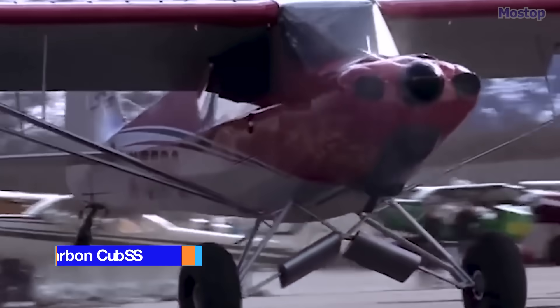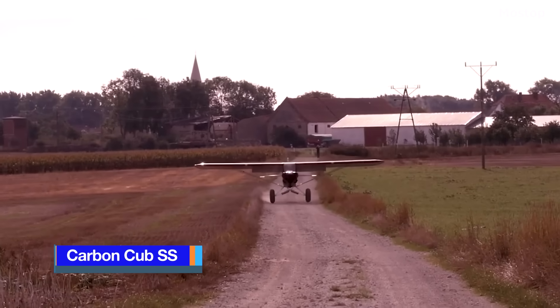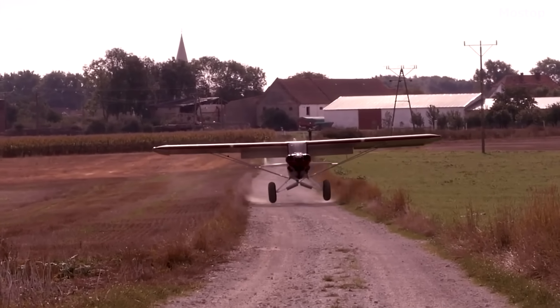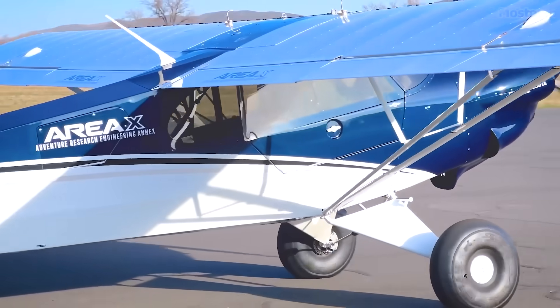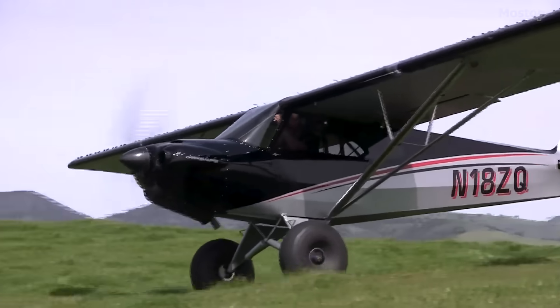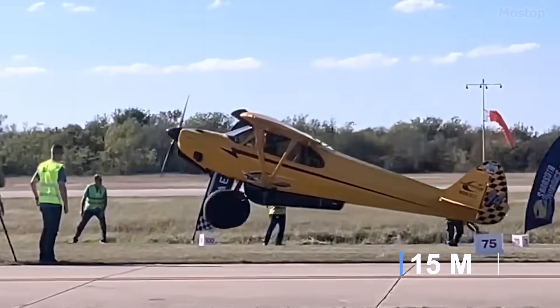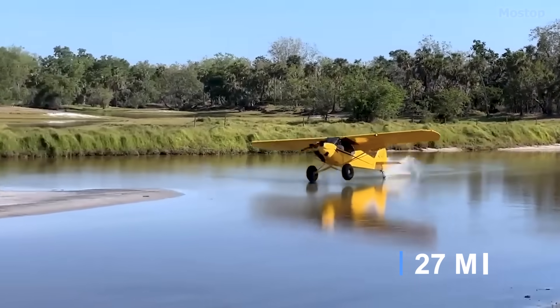Carbon Cub SS. If you've ever dreamed of owning an airplane but have concerns about the distance between the airport and your home, worry no more. The Carbon Cub SS eliminates the need for conventional airports, as it can take off from almost anywhere with a short runway of just 50 feet and a landing spot of 90 feet.